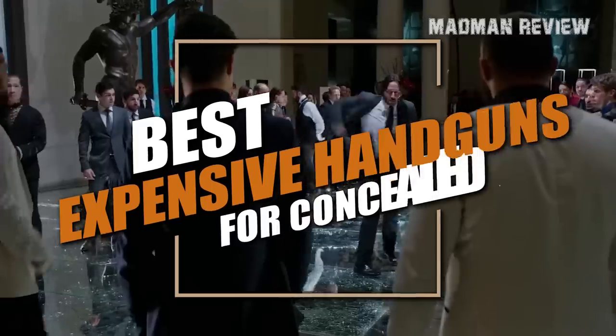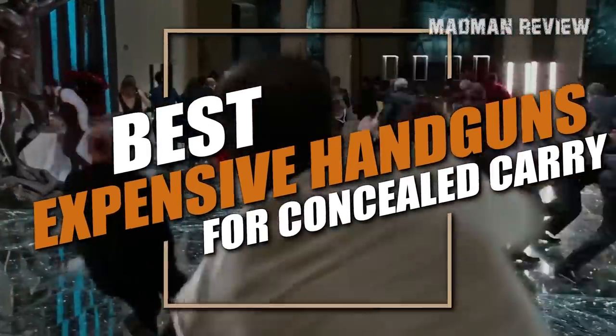In this video, I'll talk about the best of the best handguns for concealed carry that money can buy. Without further ado, let's begin.